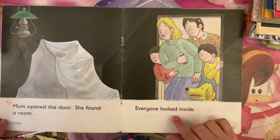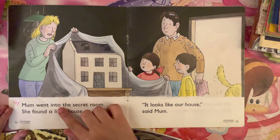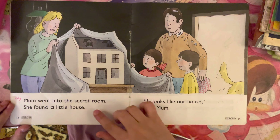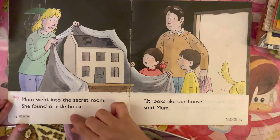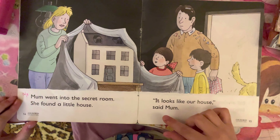Everyone looked inside. Mom went into the secret room. She found a little house. "It looks like our house," said mom.